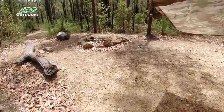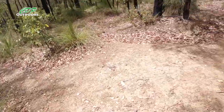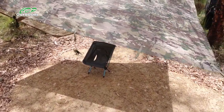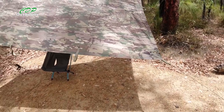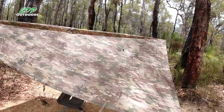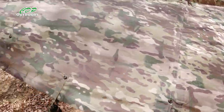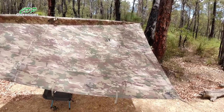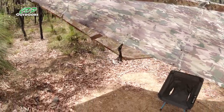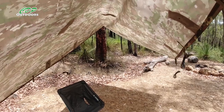That means that if there's two guys out on patrol or doing anything and they're both carrying one of these, they can actually attach the two together and make an even larger shelter. And yes, it's in multicam. I've set it out today in the diamond shape because I was going to have my hammock underneath just to test it out. But looking at it, I think I've got plenty of room there to fit the hammock underneath - and that's with just the one hoochie.